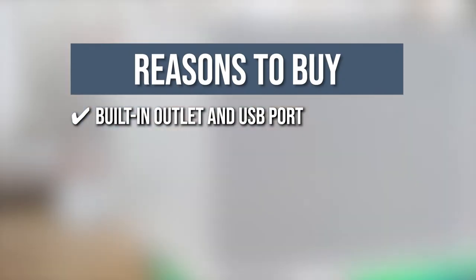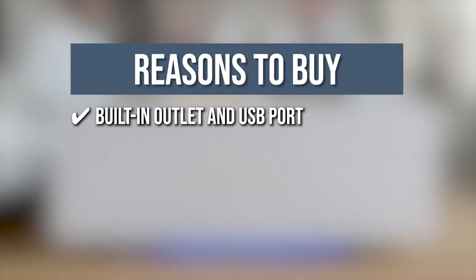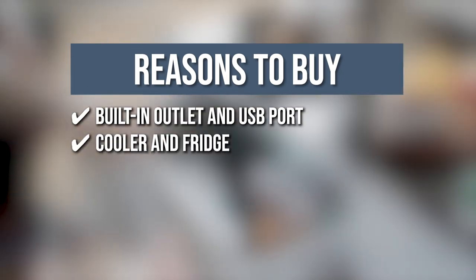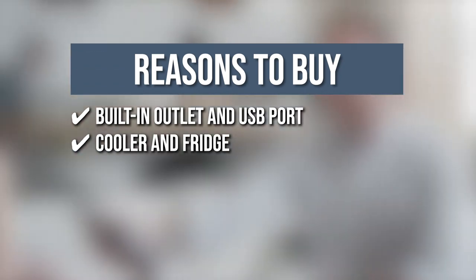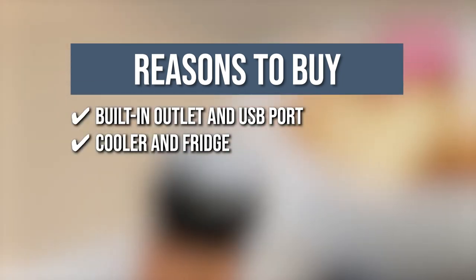The team recommends this purchase based on the following. Built-in outlet and USB port: you can charge your smart devices including your phones, tablets, and laptops and store them neatly with the four built-in outlets and two USB ports. Cooler and fridge: this product has two built-in drawers for storage and one built-in fridge drawer that holds up to 32 cans, making it easy for you to take a refreshing break in between your tasks.